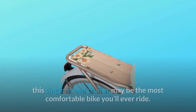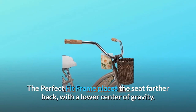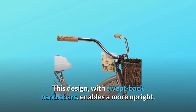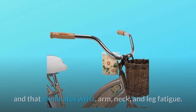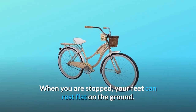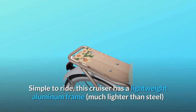Designed with the perfect fit frame, this single-speed cruiser may be the most comfortable bike you'll ever ride. The perfect fit frame places the seat farther back with a lower center of gravity. This design, with swept-back handlebars, enables a more upright, comfortable riding position with full leg extension, and that eliminates wrist, arm, neck, and leg fatigue. When you are stopped, your feet can rest flat on the ground, providing better balance and control and increasing riding confidence.